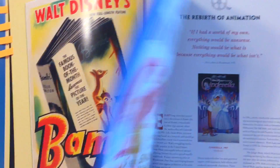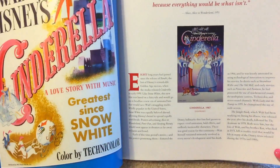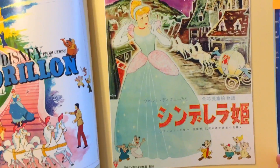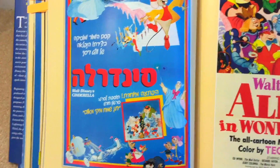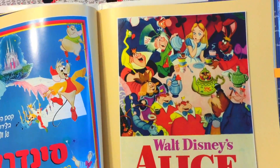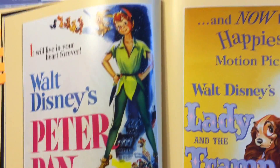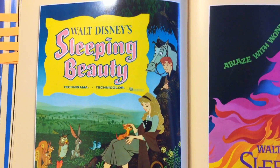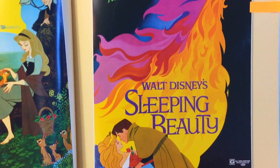Here's Bambi and the Rebirth of Animation. This is Walt Disney's Cinderella. Walt Disney's Cendrillon — that one is for France. This one is for Japan. And this one is for Israel. Here's Alice in Wonderland, the movie poster from 1951. Here's Peter Pan for 1953. Lady and the Tramp, 1955. Here's Sleeping Beauty, 1959, and the re-release from 1970.